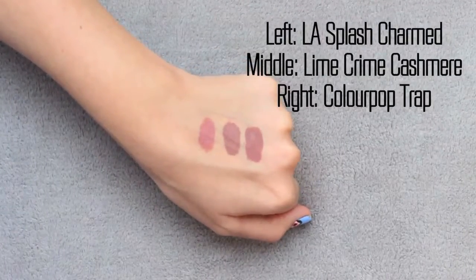The two I'm comparing the Lime Crime Cashmere to are from LA Splash Cosmetics and Colourpop. Starting with the Colourpop Ultra Matte Lip in Trap — a lot of people were initially excited about this as a dupe for Lime Crime Cashmere, and I would say they are very, very similar. The Lime Crime Cashmere is a little bit more watery in texture, while the Colourpop goes on a little bit more opaque. They are very similar in color — if anything, the Colourpop might be a tinge darker, but they have very similar grey beige undertones and I don't think you'd see any difference on your lips. The Lime Crime retails for around $20 where the Colourpop is around $6. The Lime Crime feels a little bit better on the lips, but the Colourpop tends to feel a bit more drying.